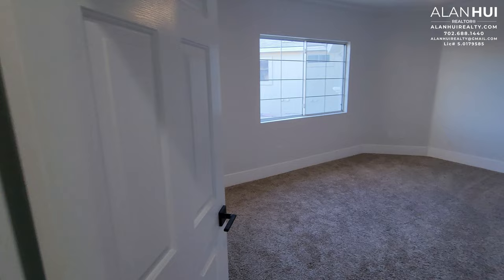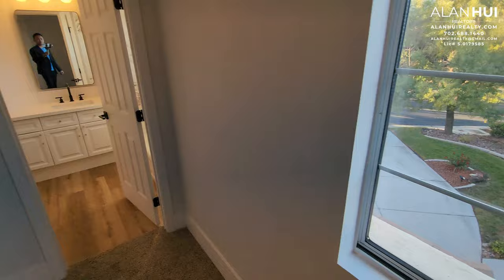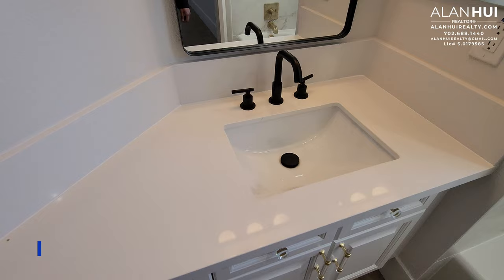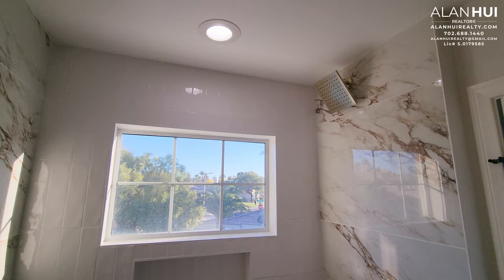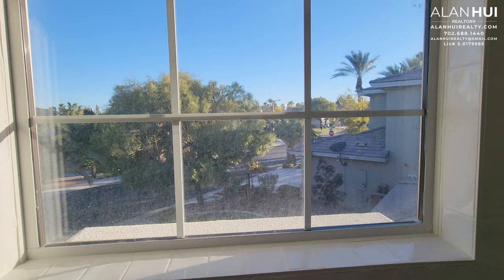The first door in the hallway leads to Bedroom 2, which measures 15 by 11. It has a ceiling fan with a light and a large window overlooking the front of your home. Bedroom 2 also has its own ensuite Bathroom 2, which features the same finishes as the other bathrooms and is a shower and tub combo.